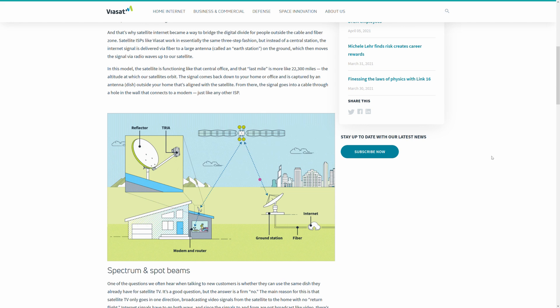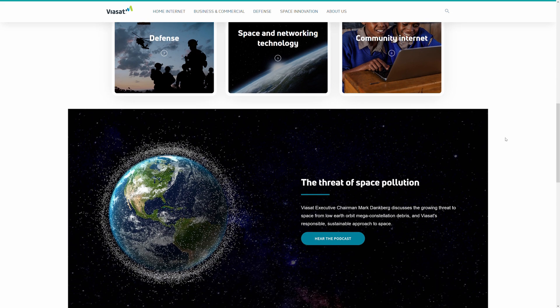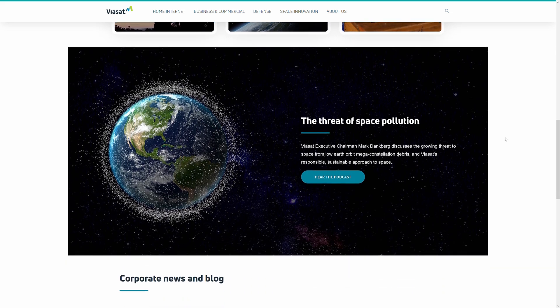HughesNet and Viasat operate with only a couple of satellites for each service, while Starlink currently has hundreds. The expected grid for Starlink at full rollout is going to be around 12,000 individual units in orbit, which might present some issues for astronomers. Right now, Starlink has launched about a tenth of its expected satellite count, but the tighter grid of satellites at a lower orbit should mean an easier connection during installation and lower latency while browsing the web.